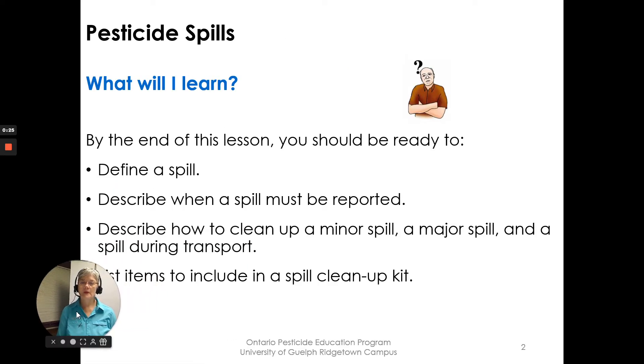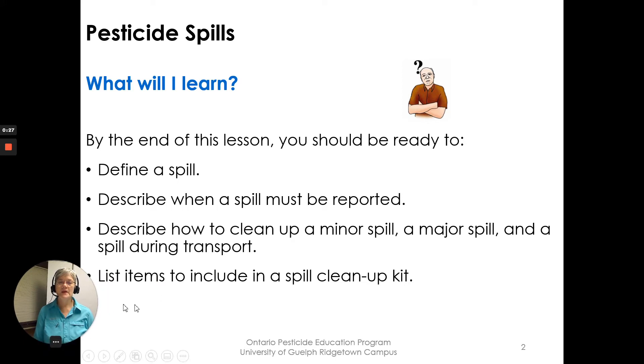What will I learn? By the end of this lesson you should be able to define a spill, describe when a spill must be reported, describe how to clean up a minor spill, a major spill, and a spill during transport, and list items to include in a spill cleanup kit.